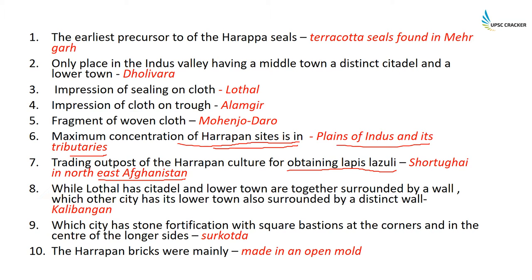At Lothal, the citadel and lower town are together surrounded by a wall. There is another city where the lower town is also surrounded by a distinct wall — that is Kalibangan. The city which has stone fortification with square bastions at the corners and in the center of the longer sides is Surkotada.